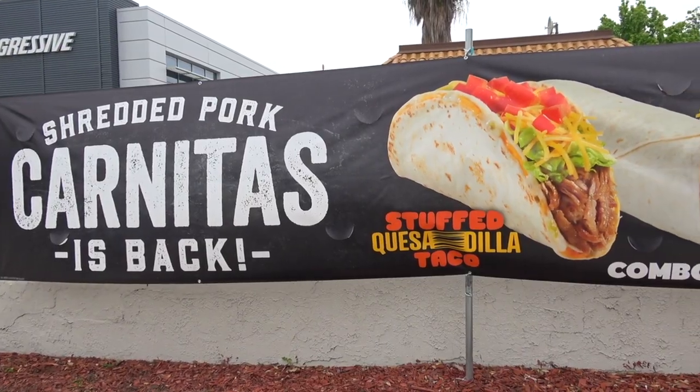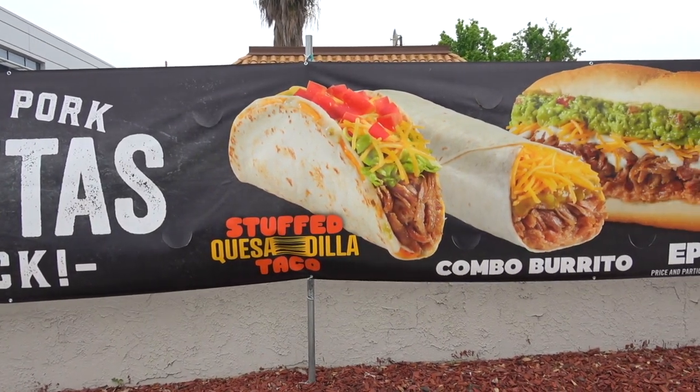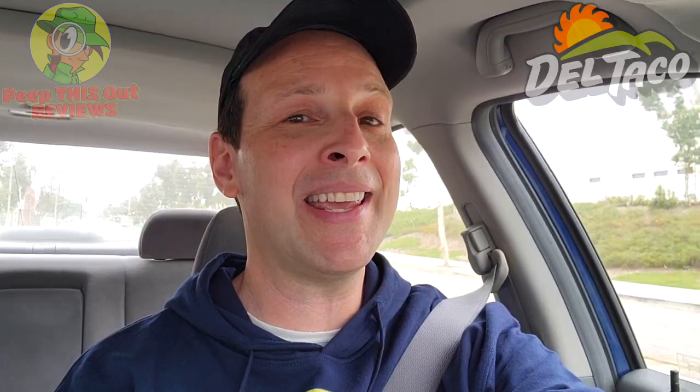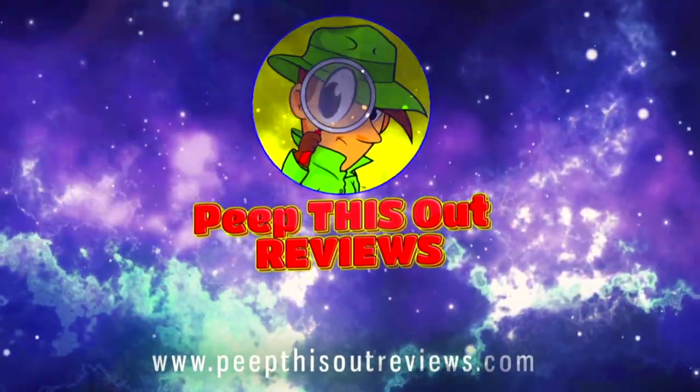What's going on guys, great to see you all. I'm actually headed into Del Taco right now because they brought back their shredded pork carnitas, available in a few different items. You can already tell by the title I'm going in on the epic torta version of it, so let me hit that drive-thru and scoop one up. I'm Ian K and you're about to peep this out — welcome to Peep This Out Reviews. Stay frosty.